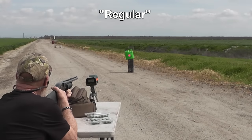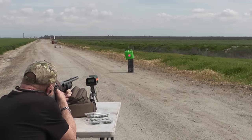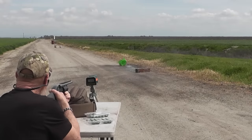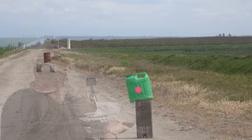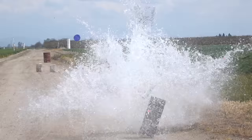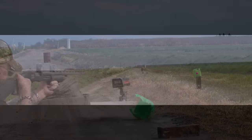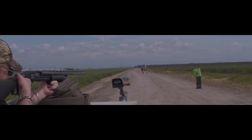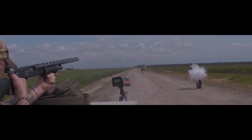Okay, here we go. Fifteen fifty-six — quite a boom there. Now you may have noticed that our chronograph reading was a little lower than their 1750 feet per second advertised velocity.